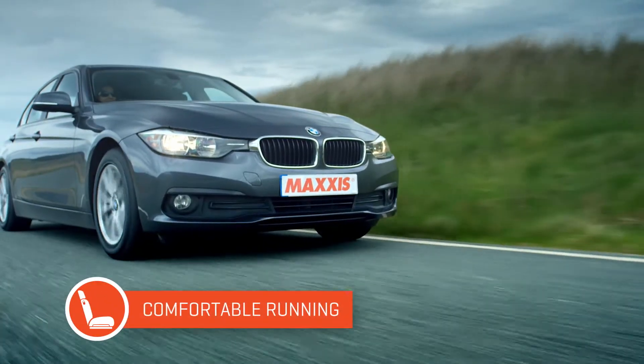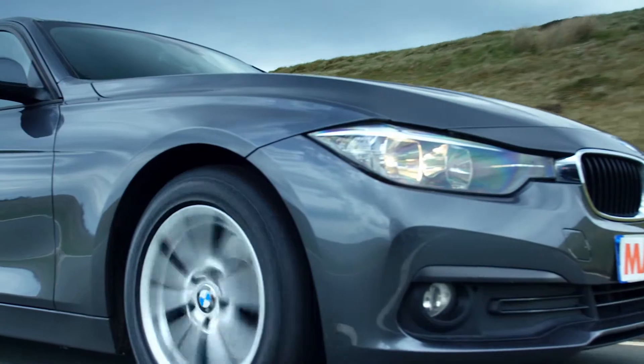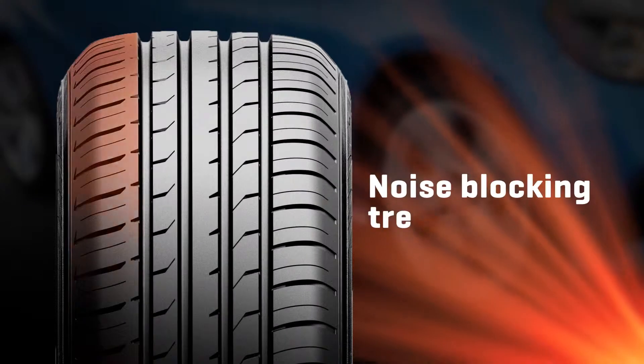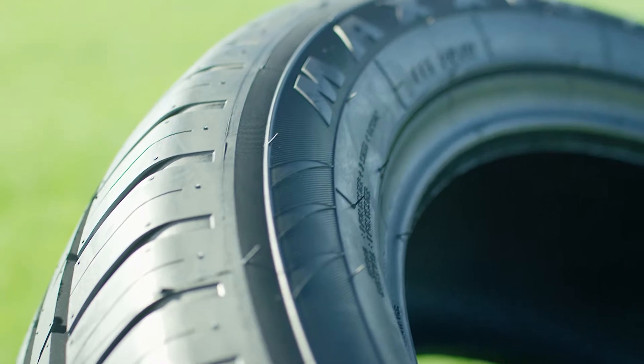And not content with exceptional braking and road handling performance, the HP5 takes care of passenger comfort with its noise blocking tread designed to give you a quieter ride, and a flexible sidewall that helps to absorb road bumps and irregularities.